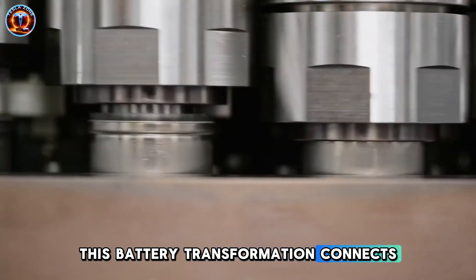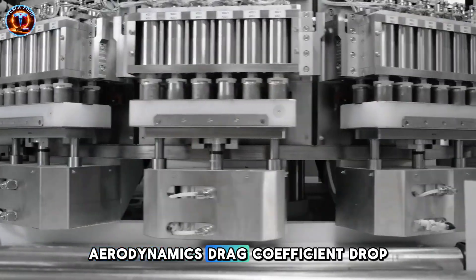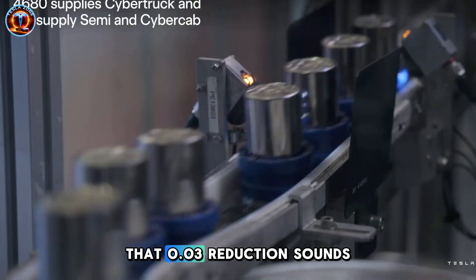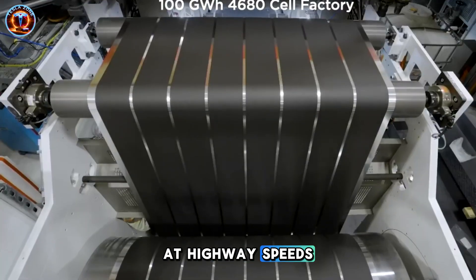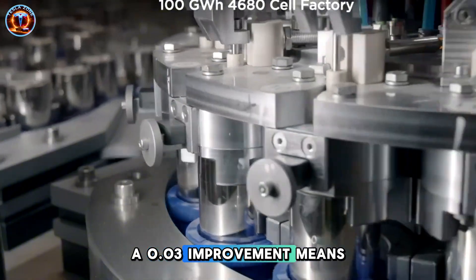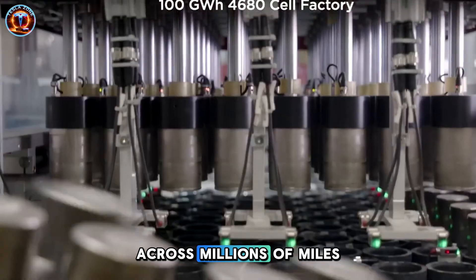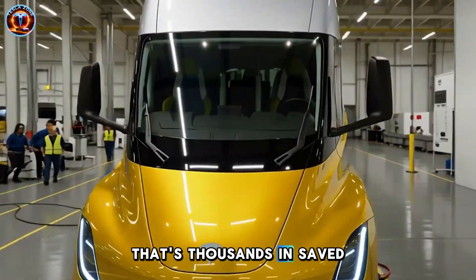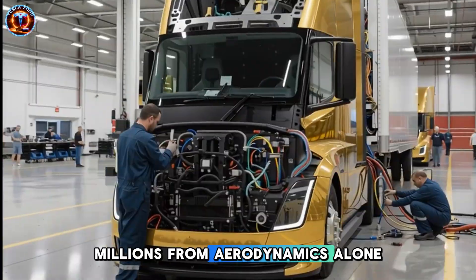This battery transformation connects to the second shift hiding in plain sight: aerodynamics. Drag coefficient dropped from 0.36 to 0.33. That 0.03 reduction sounds trivial until you understand physics. At highway speeds, drag accounts for the majority of energy consumption. A 0.03 improvement means 5-8% better efficiency across millions of miles. For one truck running 100,000 miles annually, that's thousands in saved energy. Scale across 200 trucks and you're looking at millions from aerodynamics alone.